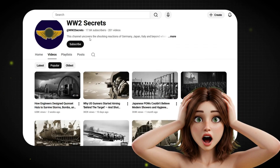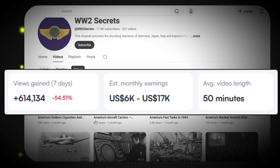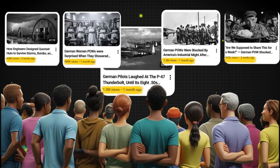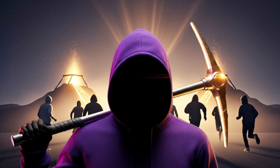Another channel, same niche, just one month old, already making up to $17,000 per month. And now more creators are popping up out of nowhere, exploding with millions of views while most people don't even know this niche exists yet. It's like a gold rush and almost nobody's mining it.